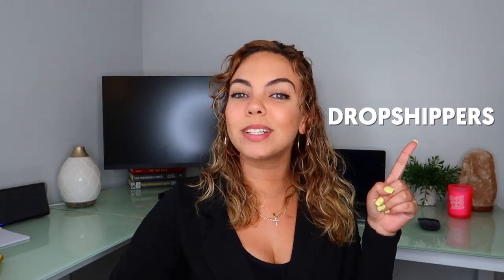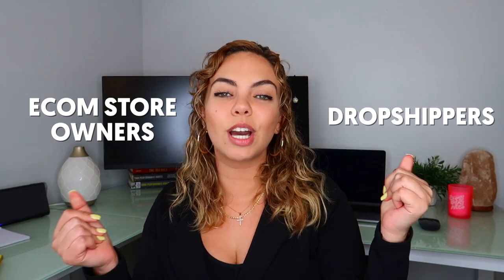Hello everyone and welcome back to my channel, the number one place for new dropshippers and e-commerce store owners to come learn and get inspired to continue doing your e-commerce journey. I know it gets hard, I know it gets tough, I know there's problems, and I'm here to help you get past it. Because remember, only 1% of people get to the top. What's going to differentiate you from the other 99% is that you are going to keep on going and not stop. Let's get started.